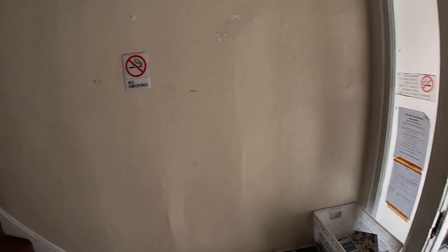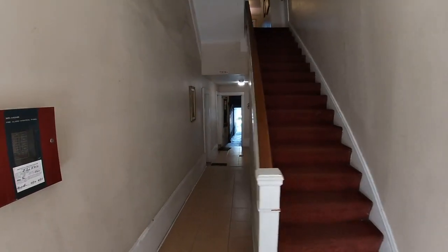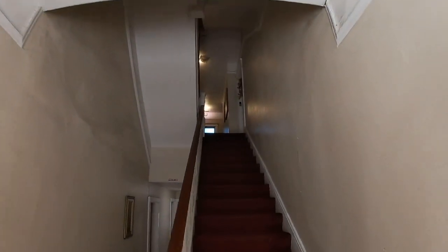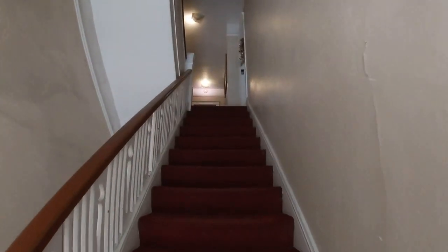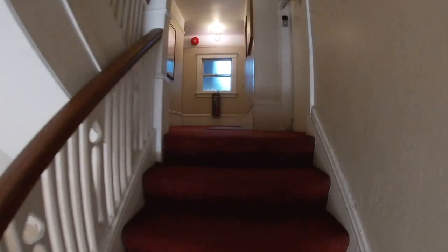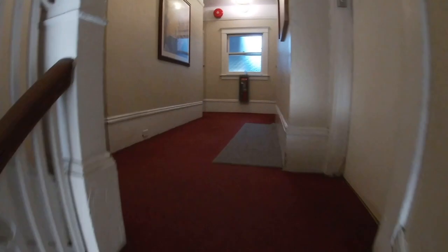Let's go ahead and go up to this second floor unit. By the way, that's the way to get to the backyard right there — you can also use the back steps. But mainly you're going to be using the front staircase. Let's go ahead and go upstairs and step into the unit.